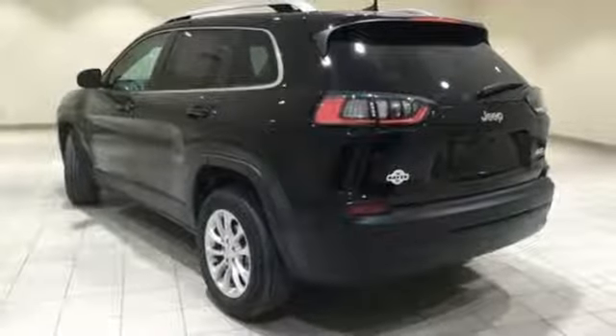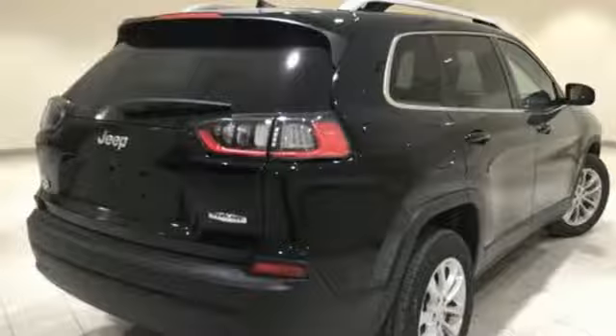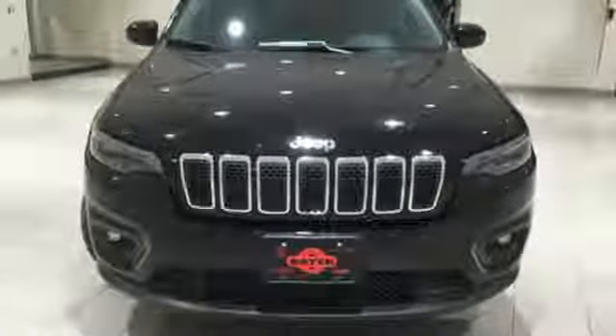Power heated mirrors, external memory control, active grille shutters, wireless phone connectivity, and i4 engine. If you've been waiting for the perfect time for a test drive, the time is now. Experience it today.